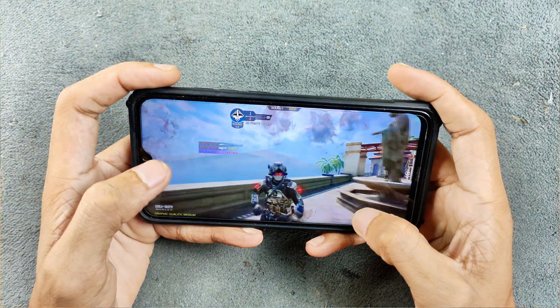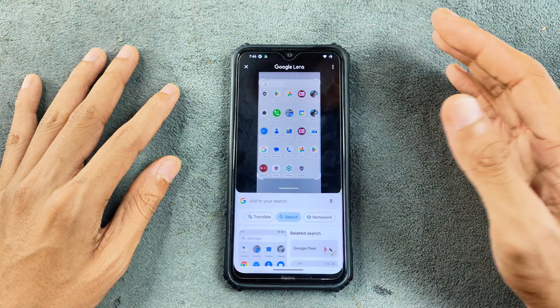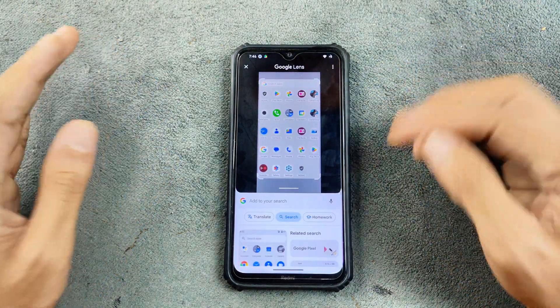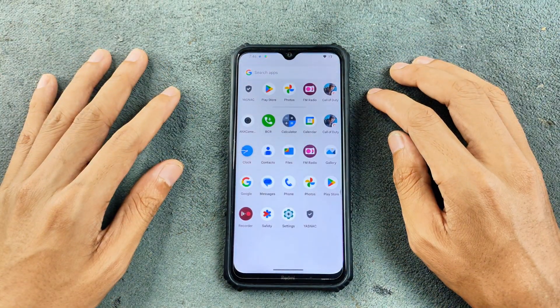One more feature: you can press and hold the navigation button to take a screenshot and search the content, which is pretty similar to Circle to Search — except here it searches the whole screenshot rather than a circled area. That's a cool feature.